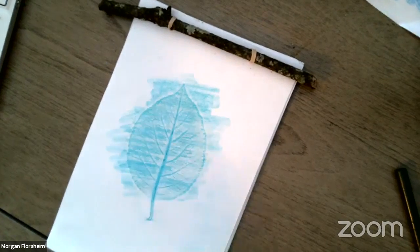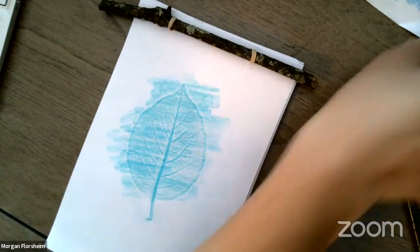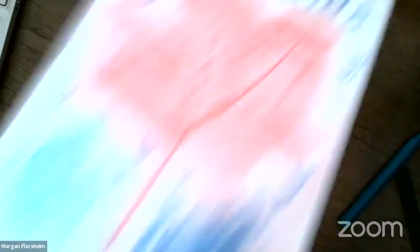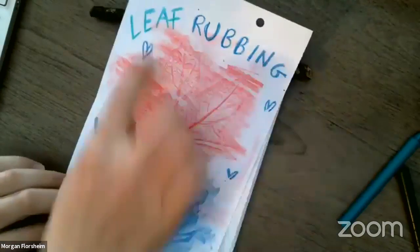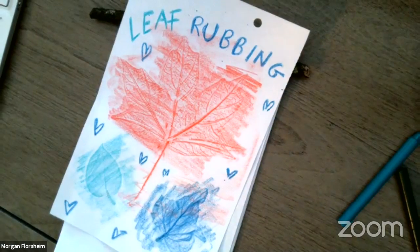Then you can make more leaf rubbings using other colors or different leaf shapes, or decorate around the leaf using crayons or colored pencils. Here's a leaf rubbing I made the other day where I combined a bunch of different leaves as well as some writing and other drawings around them — you can do a lot with these leaf rubbings, they're super fun. If you make one yourself, please share it with us — we would love to see it. You can connect with us on social media.